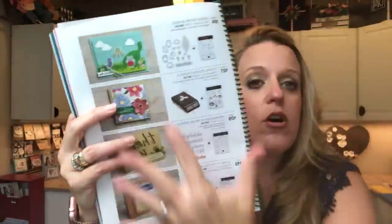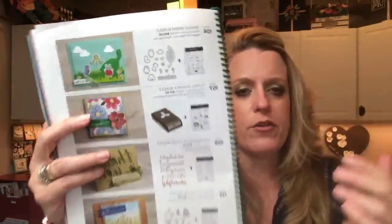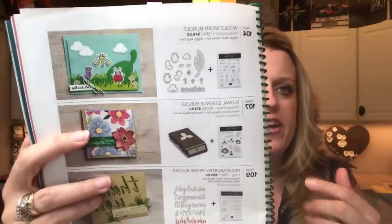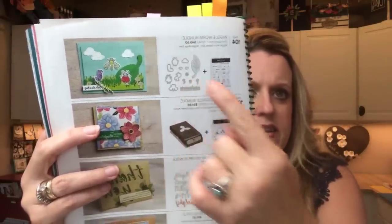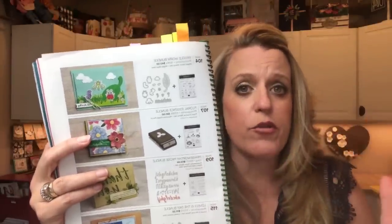If you've spent some time in the catalog circling and highlighting, you will have also noticed back at the beginning, on page 9, they have all the bundles. You go through several pages of bundles, and here it is right at the top of page 9 where you can actually see the stamp set and the dies together. For future reference, when you're looking for those bundles, go to the beginning of the catalog starting on page 4, and you'll see which products go together and save that 10%.